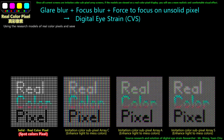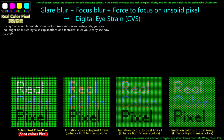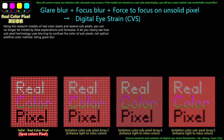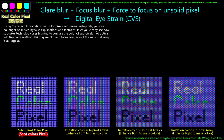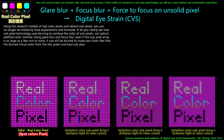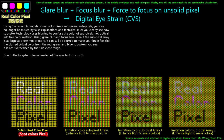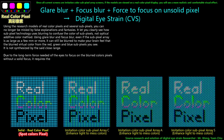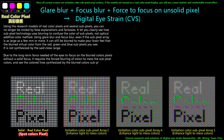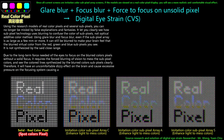Using research models of real-color pixels and subpixels, you can no longer be misled by false explanations. It lets you clearly see how subpixel technology uses blurring to confuse the color of subpixels — not the optical additive color method. Using glare blur and focus blur, even if the subpixel array is as large as a few millimeters or more, it can still be blurred to make your brain perceive a blurred virtual color from the red, green, and blue subpixels. Due to the long-term force needed by the eyes to focus on blurred color pixels without a solid focus, it requires forced blurring of vision, causing an uncomfortable dizzy effect on the brain and excessive pressure on the focusing system, causing a slight loss of focus.